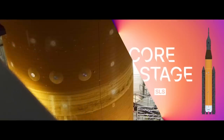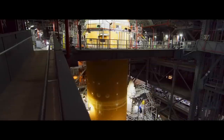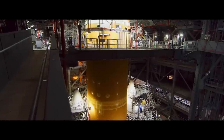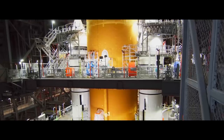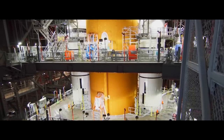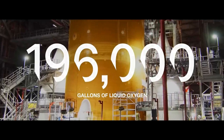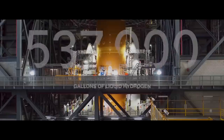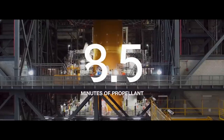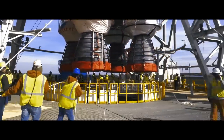The Core Stage, at 212 feet, is the tallest rocket stage NASA has ever built. With the rocket's flight computer secured inside, the Core Stage is designed to hold 2.3 million pounds of fuel. The 196,000 gallons of liquid oxygen and the 537,000 gallons of liquid hydrogen will combine to provide 8.5 minutes of propellant to the four massive RS-25 engines mounted below.